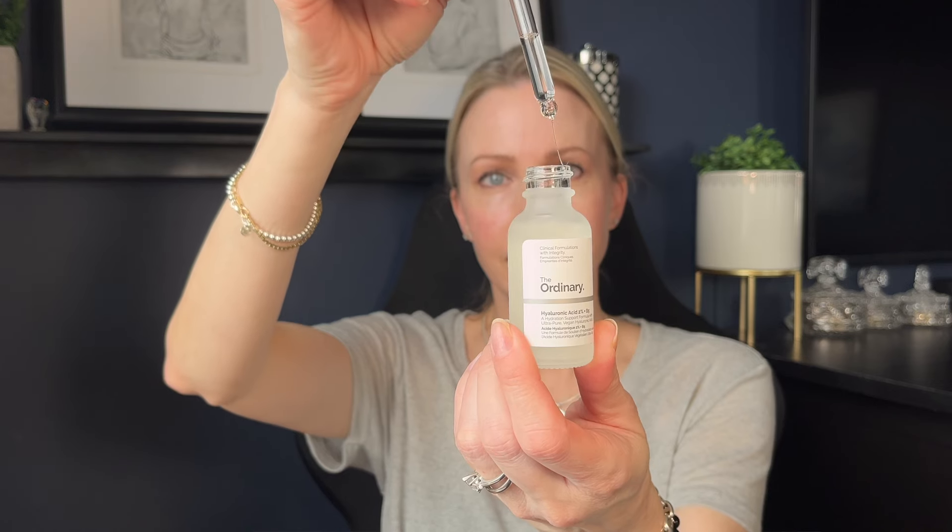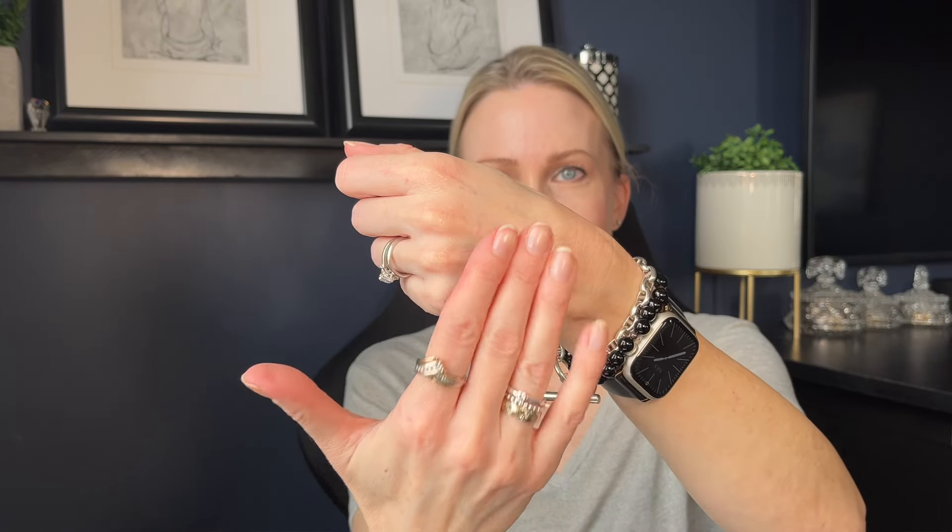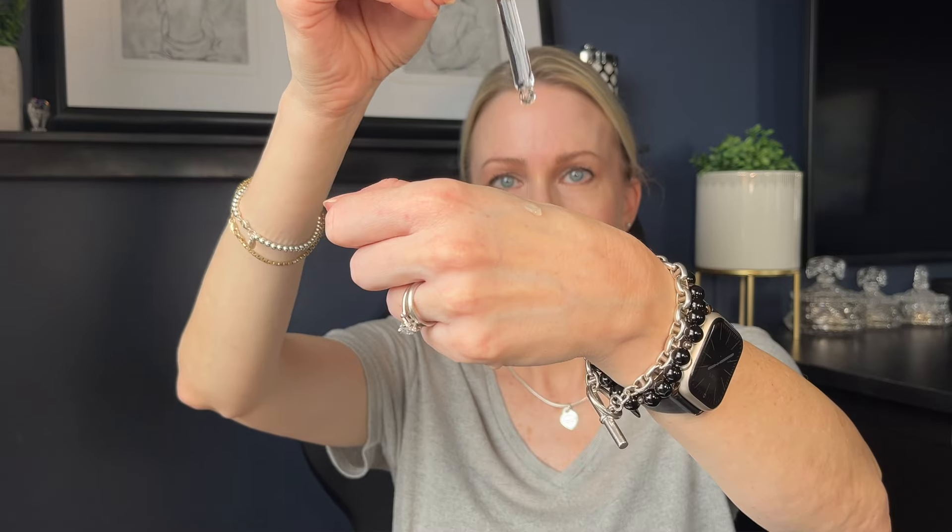I didn't even talk about what I think is one of the best improvements in addition to all the ingredient improvements made to this serum — and honestly, it is the texture. The texture of the original hyaluronic acid serum tended to leave a tacky finish and was kind of gloopy. But this one is just so lightweight, glides onto the skin, and sinks in effortlessly, making it ideal to layer in your skincare routine and leaving a nice, beautiful, dewy finish to your skin.